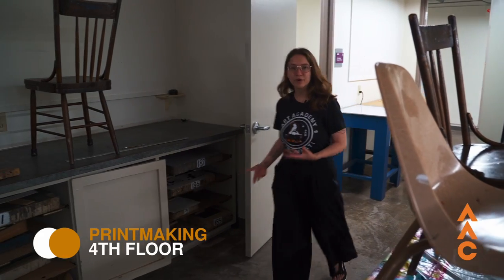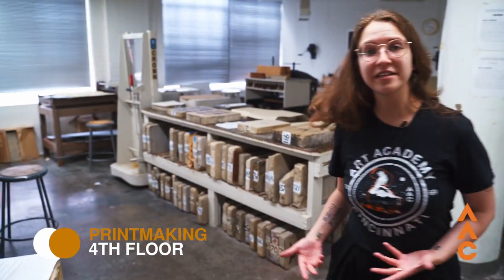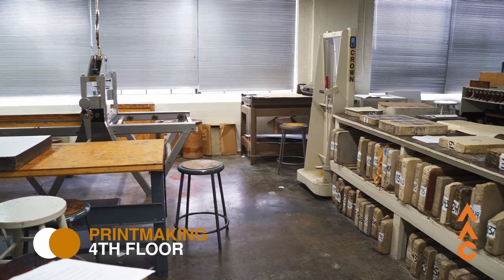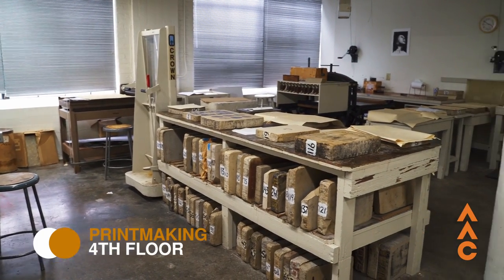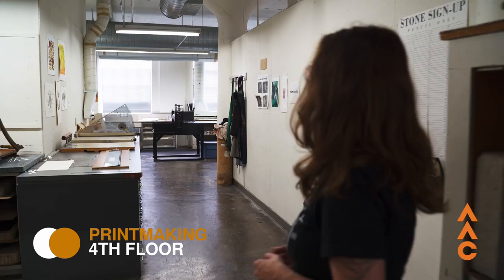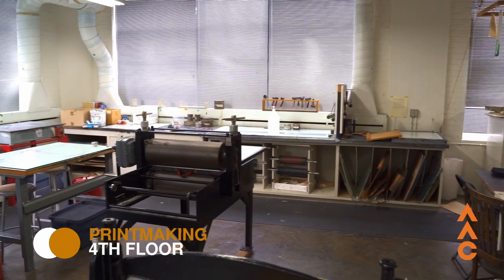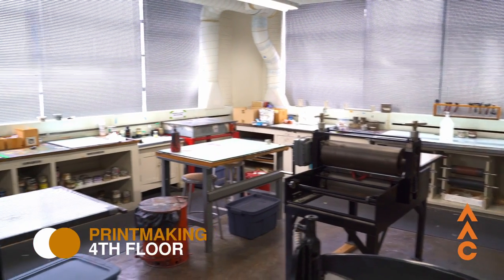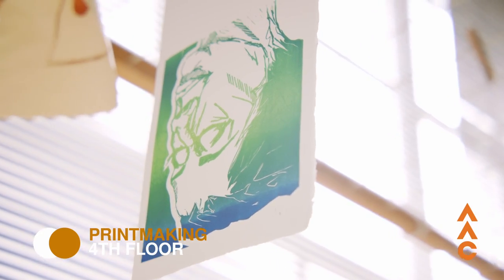On this side of our printmaking studios, we have lithography — this is the largest lithography studio in the Midwest. Lithography is a very old form of printmaking that uses limestone blocks and oil-based materials as the medium. On the other side, we have relief printing like linoleum cut or woodcut, and etching like intaglio. We have two large presses and a small press, so whatever you need, however large your work is, you have the materials for that.